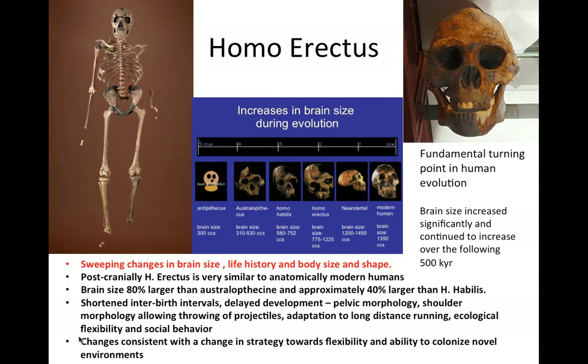The next greatest evolutionary advancement is Homo erectus, which represents a fundamental turning point in human evolutionary history. Morphologically, Homo erectus is similar to modern humans. Their brain size was 80% larger than Australopithecus afarensis and approximately 40% larger than Homo habilis. They were capable of long-distance running, and may have been the first to use fire and throw objects.